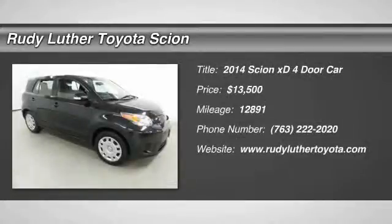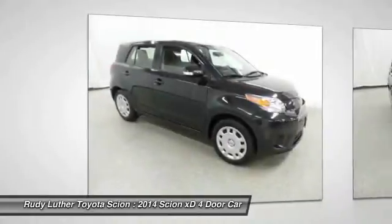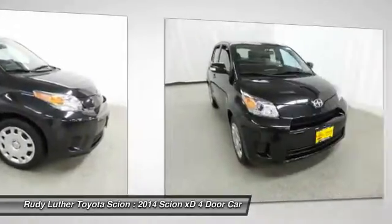The 2014 XD, the squared-off Scion XD hatchback, is one of the most distinctive-looking economy cars around.